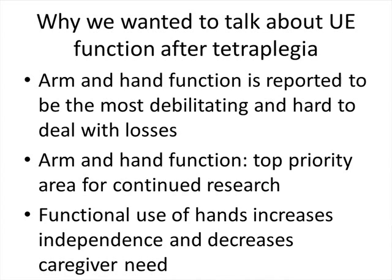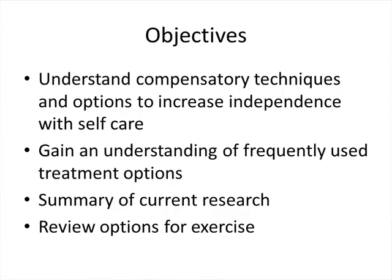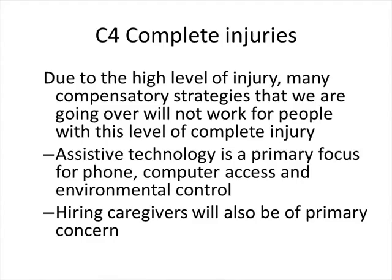The objectives for tonight are for people to understand compensatory techniques and options to increase independence with self-care, gain an understanding of frequently used treatment options, get a summary of some current research, and review options for exercise. Just a note before we get into it: if people have a C4 complete injury, some of the compensatory techniques we're going to talk about aren't going to be available because of weakness in your arms. The goals for C4 complete injury patients are often working with assistive technology and hiring caregivers.